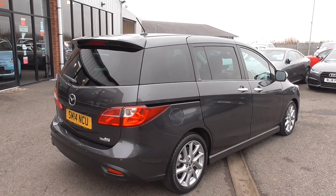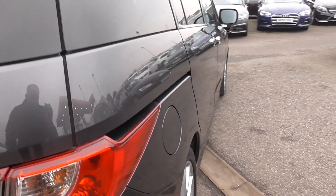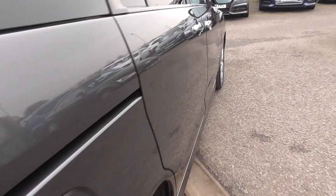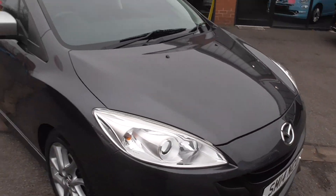The rear doors are sliding, which is very nicely done. These are very smart cars for 7-seaters — a 7-seater with style and that reliability of the Mazda badge and the Mazda engine.